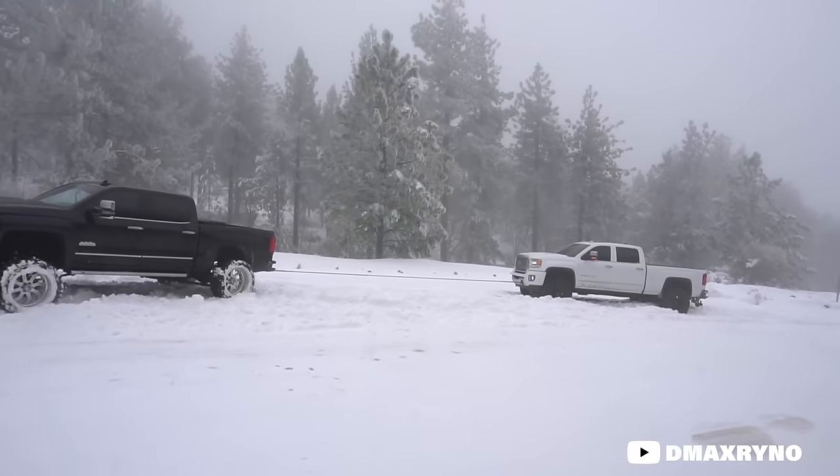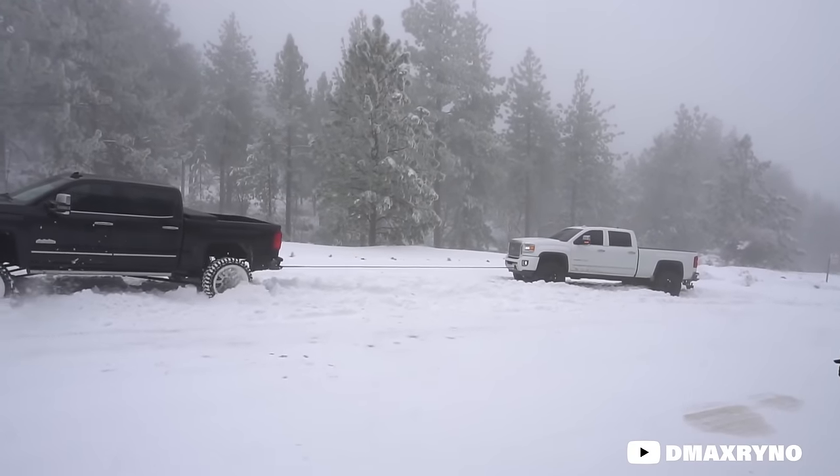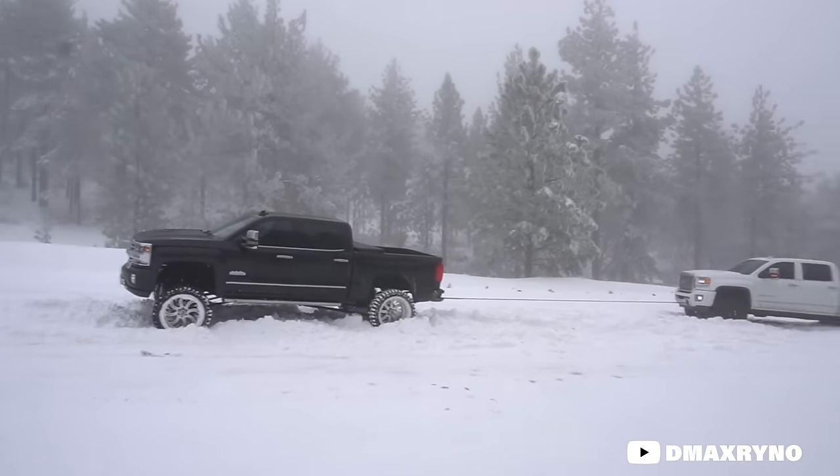Guys up north know just how important traction is because if you don't have the right set of wheels and tires when it gets snowy and icy, there's not a lot of movement. But we're not here to talk about snow and ice and tires and wheels today, and all of the seasonal depression that comes with winter.